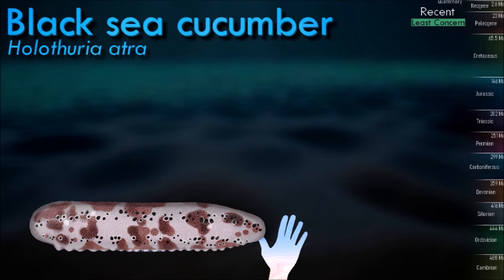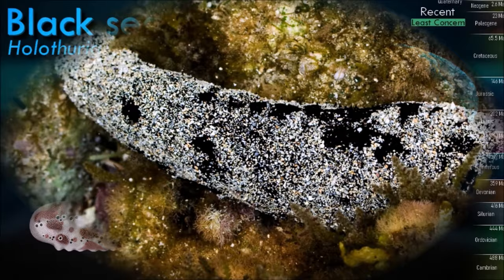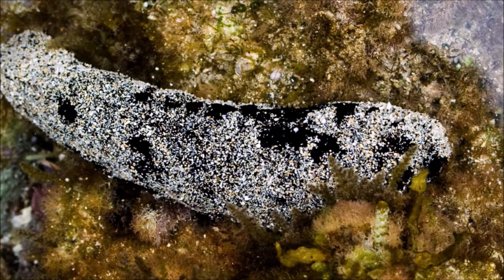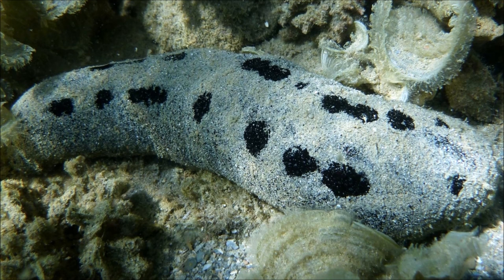Black sea cucumber is an omnivore, sifting through the sediment with its tentacles and feeding on detritus and other organic matter. As a defense against predators, it emits a toxic red fluid when its skin is rubbed or damaged. When attacked, it does not eject cuvierian tubules in the way that some sea cucumbers do, but instead extrudes its internal organs through its anus. They engage in sediment bioturbation, a process which plays an important role in the health of coral reefs.